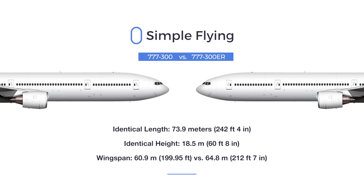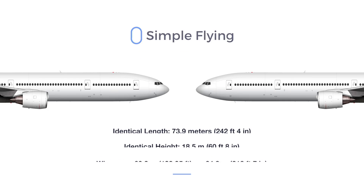The passenger capacity, height, fuselage width, etc. are the same across both models. Both types have a length of 73.9 meters or 242 feet and 4 inches, and a height of 18.5 meters or 60 feet and 8 inches.